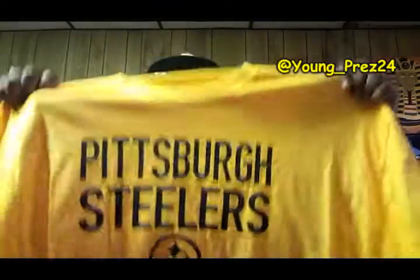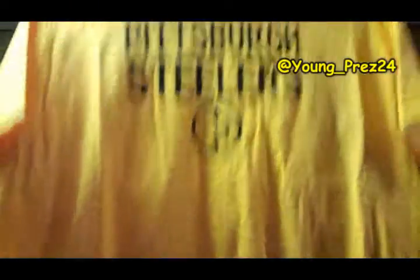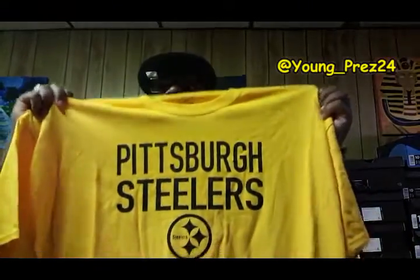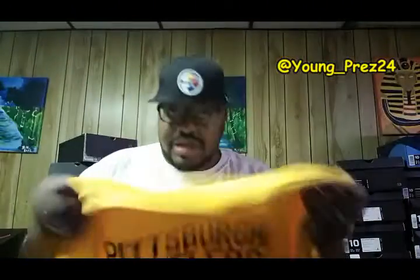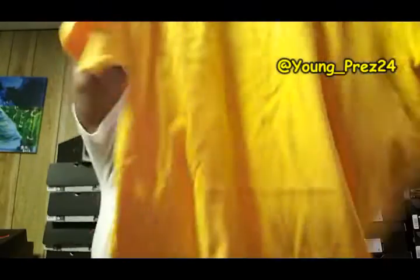First up is a basic Pittsburgh Steelers tee. Grabbed this off eBay, it was like $12-$13 — ordered like two weeks ago and it came in. Gotta support my team. It's a basic yellow tee with black lettering, Pittsburgh Steelers. I'm repping my team — we had a big win last night, we needed that.